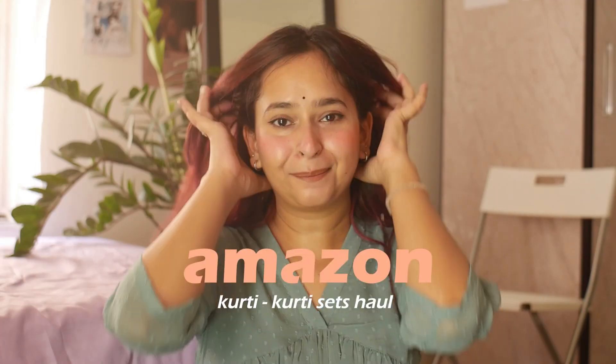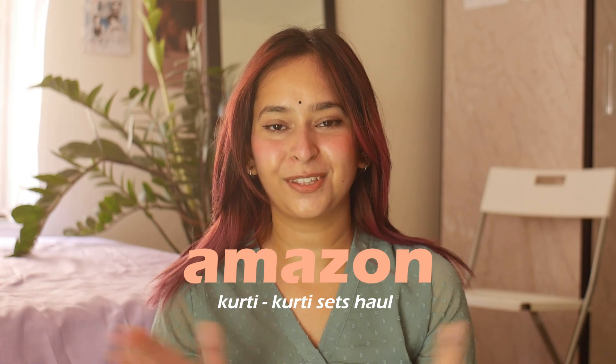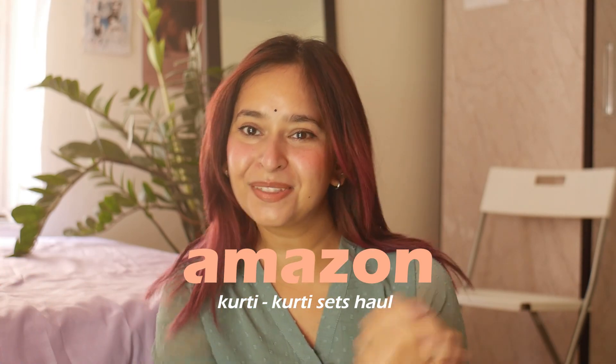Hey guys! How are you doing today? Thank you to Amazon for sponsoring today's video. I have got eight pieces to show you guys today, including the one that I'm wearing right now. Amazon has some best fashion summer options and they have some great discounts on the products. So let's get started with the haul today.